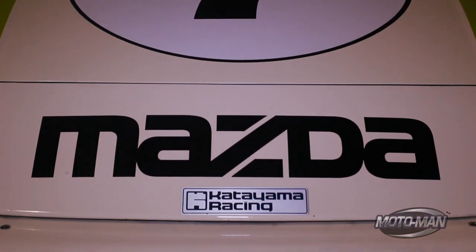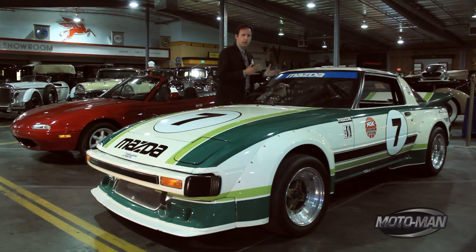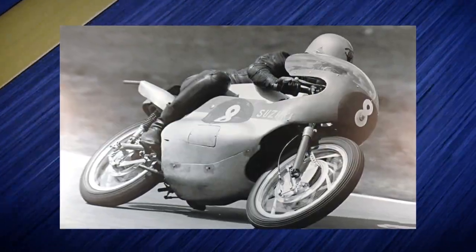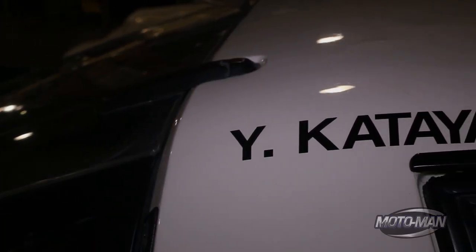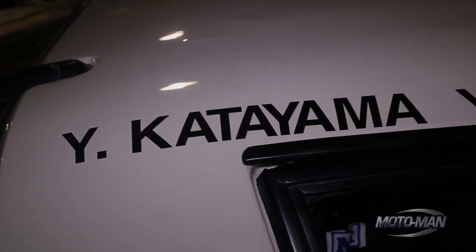1979 Mazda RX-7 IMSA GTU Daytona Prototype — a lot of words, letters, and numbers to describe not so much just a race car, but a race car and a guy: Yoshimi Katayama. This guy was a renaissance man. He started out racing motorcycles and decided he wanted to race cars — but not just any car. Katayama-san wanted to race something with rotating triangles and a very small engine. And the results spoke for themselves.